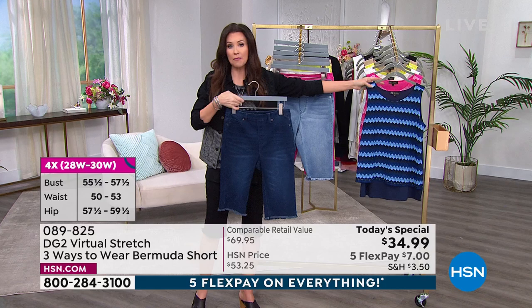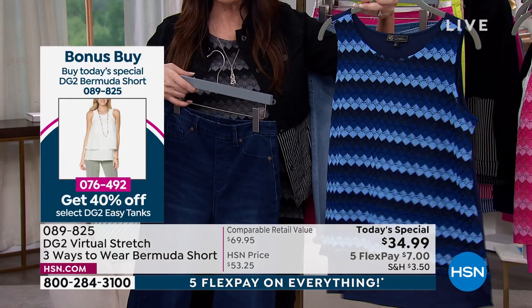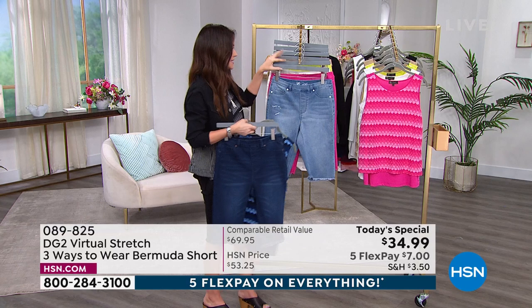This top is going to be 40% off along with about six of our Easy Tank options — 40% off. So this is going to be under $5 to get home. We've got all of the colors that coordinate with the Today's Special. I love it and the pink — we'll show you the entire top.